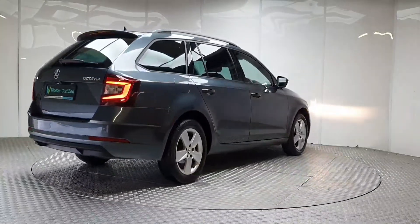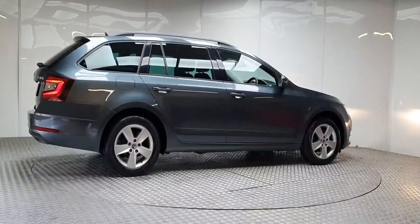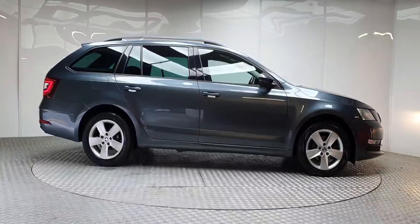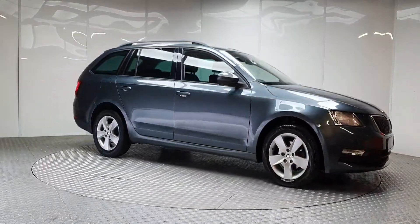And with a thorough history check on all of our vehicles, you won't have to worry about any hidden surprises. Each Windsor Certified vehicle undergoes a rigorous 149-point car health check and receives a full service at the same time.